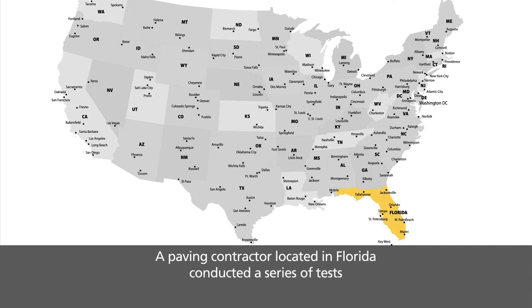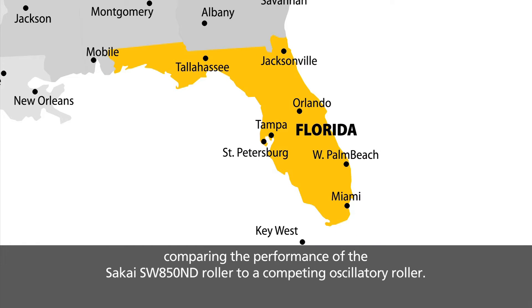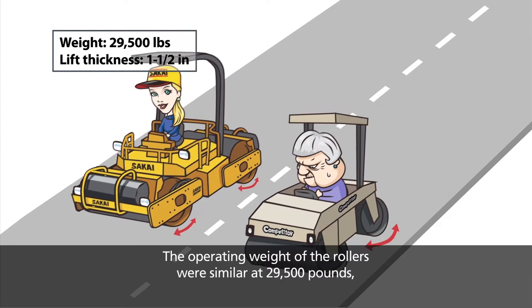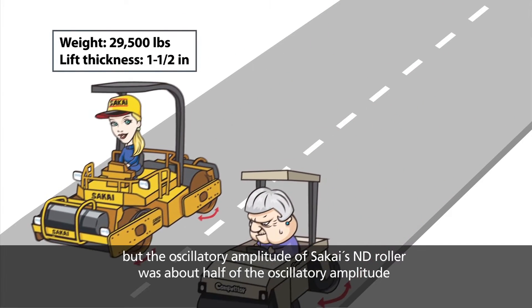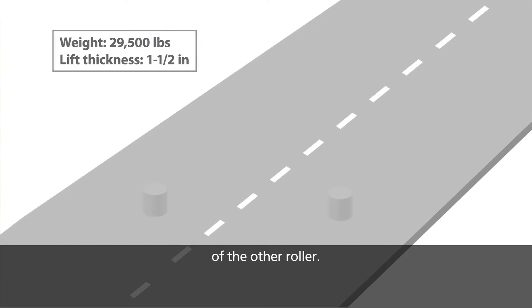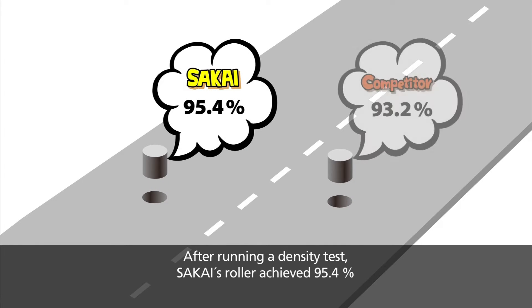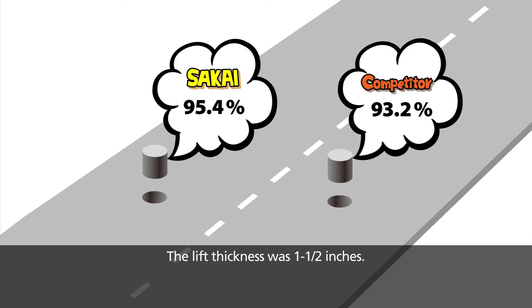A paving contractor located in Florida conducted a series of tests comparing the performance of the Sakai SW850ND roller to a competing oscillatory roller. The operating weight of the rollers were similar at 29,500 pounds, but the oscillatory amplitude of Sakai's ND roller was about half of the oscillatory amplitude of the other roller. After running a density test, Sakai's roller achieved 95.4% of the theoretical maximum density, while the other roller achieved only 93.2%. The lift thickness was one and a half inches.